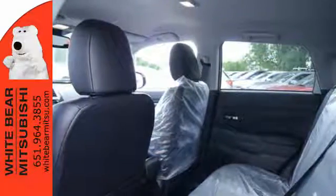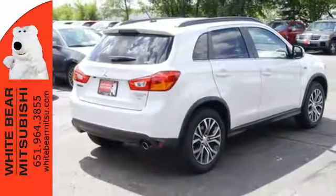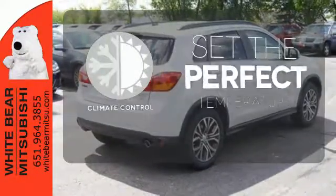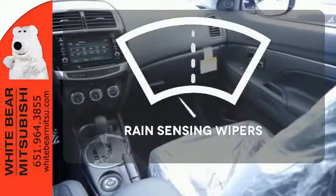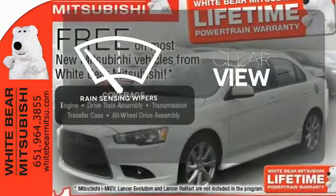Traction control logic keeps a close eye on road conditions, while Hill Start Assist always keeps you moving forward. The climate control lets you set the temperature exactly where you want it. Keep your attention where it's needed and let the rain-sensing wipers maintain a clear view.